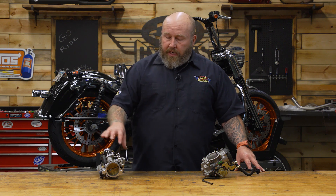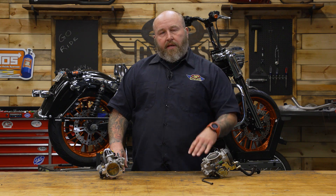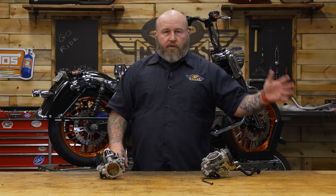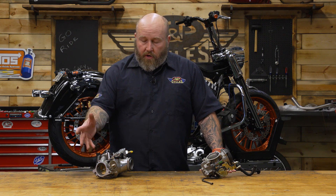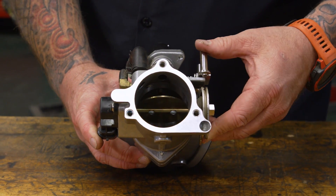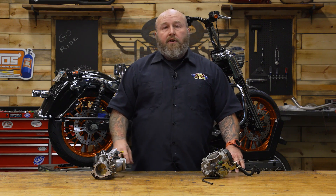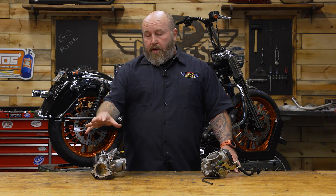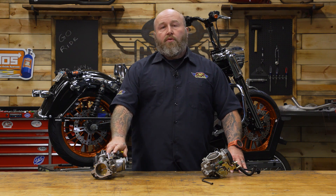Fuel injection is a bit more complicated. This unit here has our manifold attached to it. Carburetors also have manifolds, but they basically just bolt the carb to the engine, whereas the manifold on a fuel injection setup is a little more involved. There's a blade in there that allows air to come into the motor, but the fuel side of it gets a lot different. First, you're going to have a fuel pump that supplies fuel by pushing pressurized fuel to this throttle body.